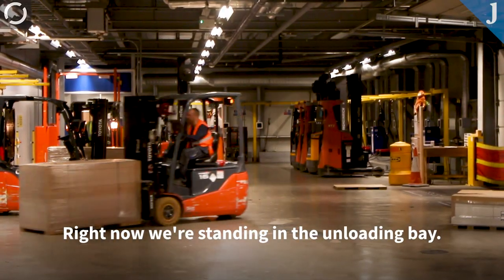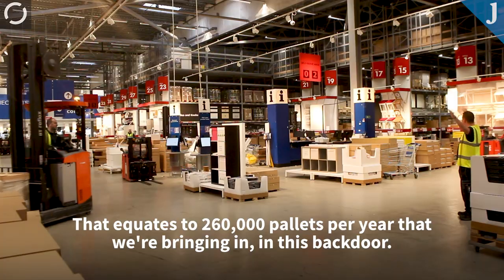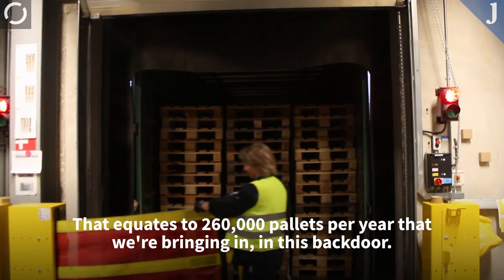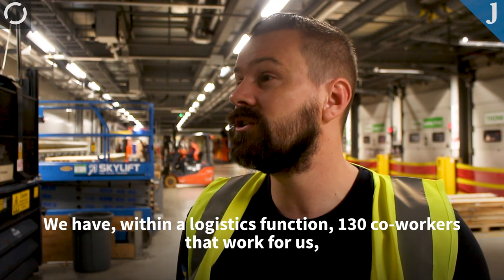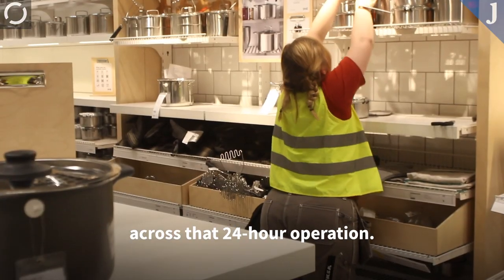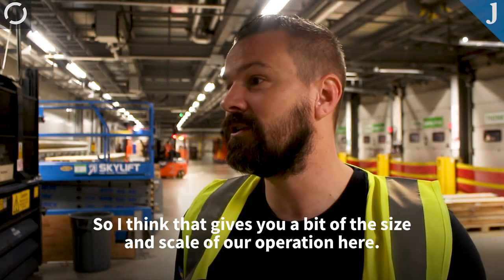Right now we're standing in the unloading bay. To put it in perspective, we bring in 3,000 deliveries a year. That equates to roughly 260,000 pallets per year that we're bringing in this back door. We've got a fleet of 35 forklifts that operate throughout the shift. We've got, within our logistics function, 130 co-workers that work for us across that 24-hour operation. So I think that gives you a bit of size and scale of our operation here.